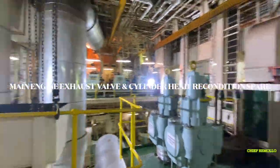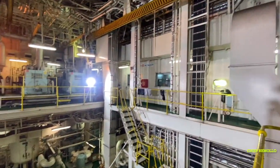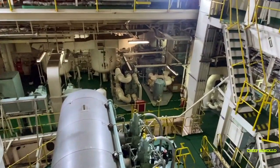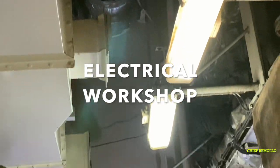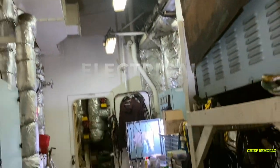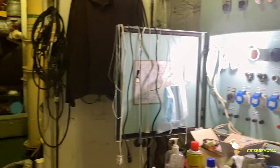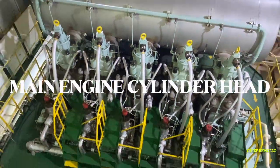Here you can see the main engine exhaust valves and cylinder liners being inspected for condition. This area also includes the electrical workshop where electrical work is carried out, and the main engine cylinder heads.